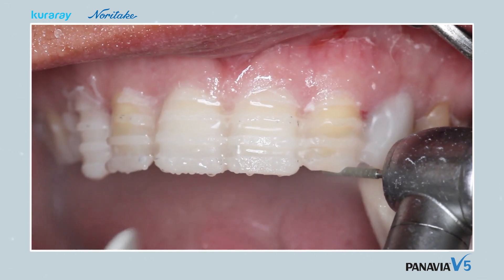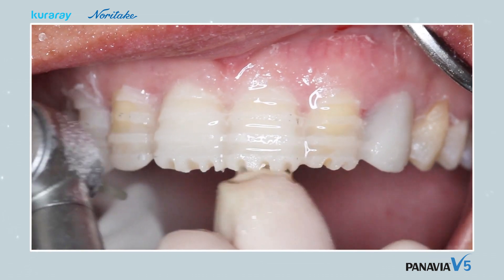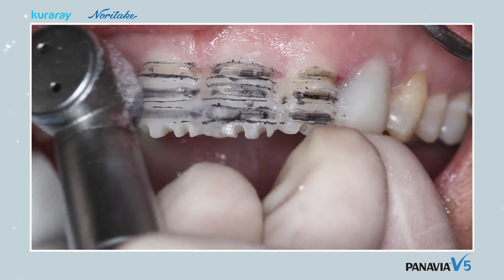Grooves with a depth of 1.5mm are then made in the incisal plane. The teeth are then roughly prepared to the depth of these grooves, and any residual resin is removed from the teeth.